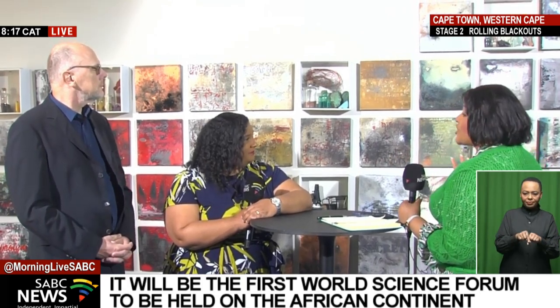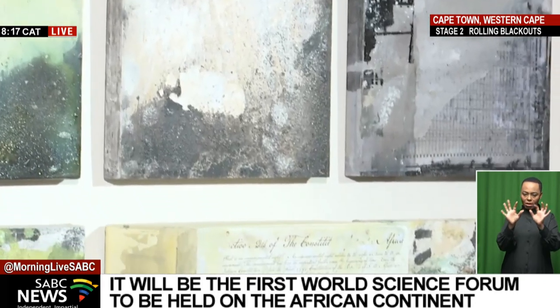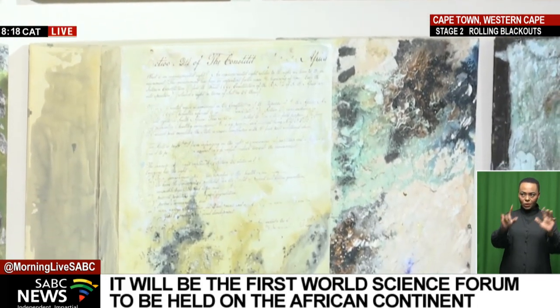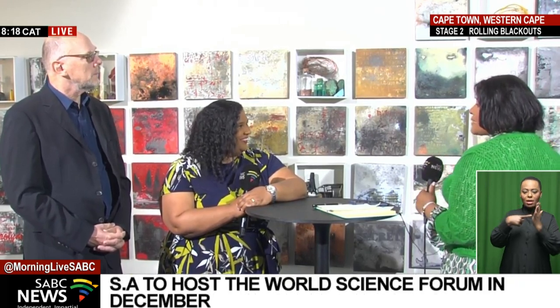The background behind us is an illustration of the periodic table of elements, and it is part of an exhibition called 'Plot Critical Zones' by artist Jeanette Unite, which is currently housed in the Iziko South African Museum. One of the reasons why an art exhibition is housed here in a natural history museum is because of the transdisciplinary nature of art, science and public engagement.